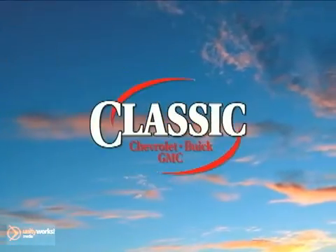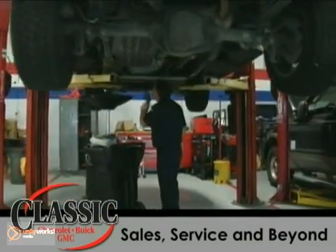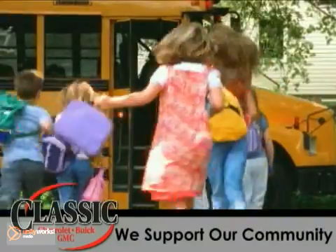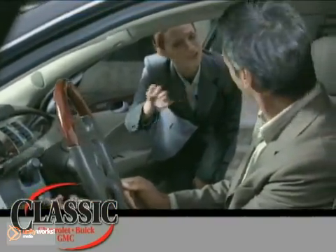At family-owned Classic Chevrolet Buick GMC, car buying is fun again. Our entire staff is dedicated to serving all of your automotive needs from sales to service and beyond. We proudly support our community too. Come discover why we have so many repeat customers and referrals.